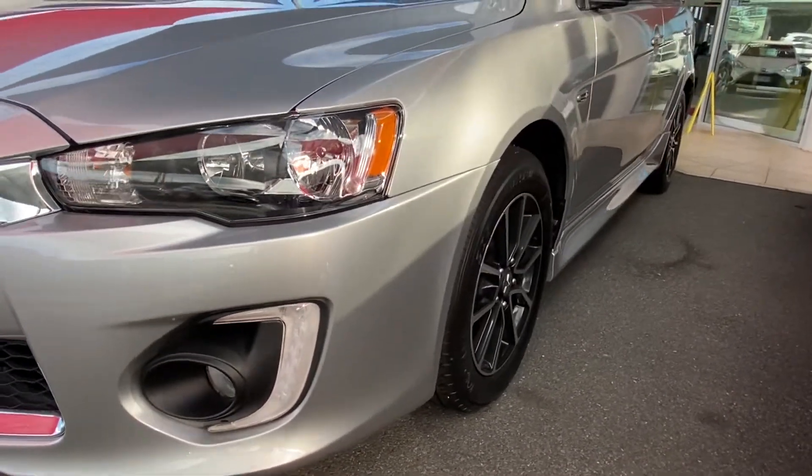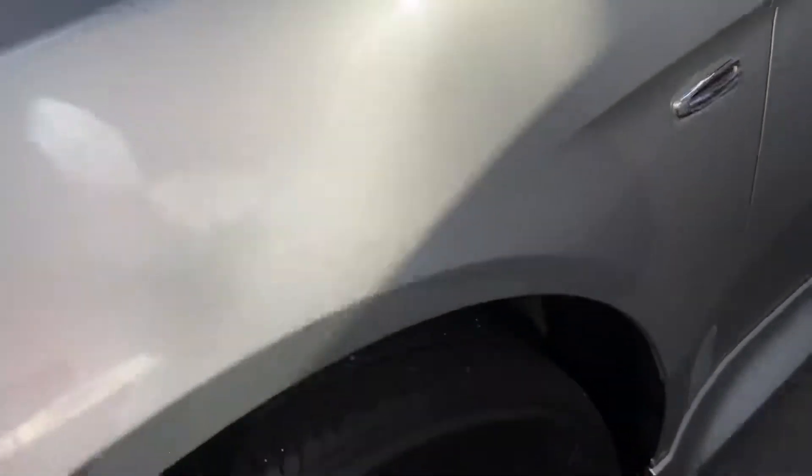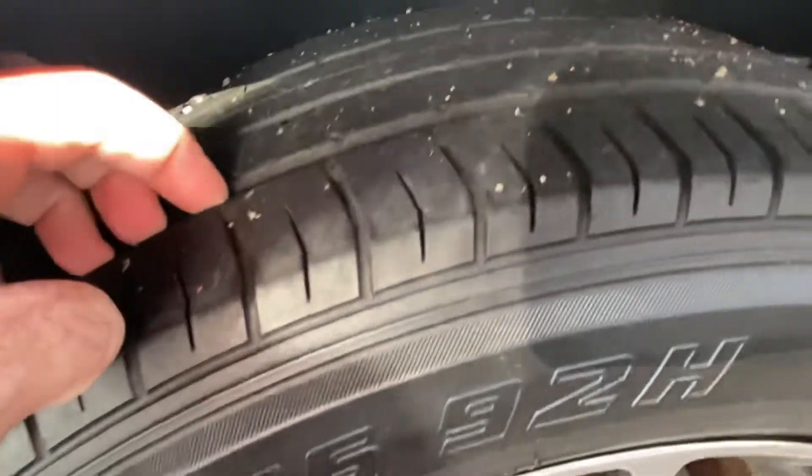Down that passenger side — nice straight body by the looks. We'll cover each panel as we go. Again, nice and clean, no gutter rash on the alloy, and plenty of depth in the tyre.